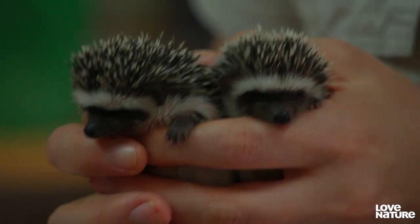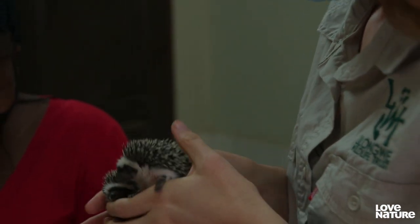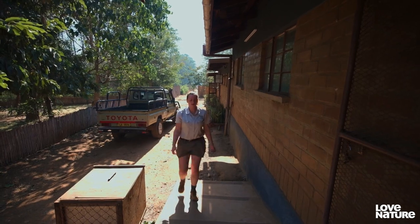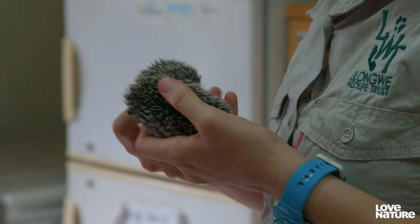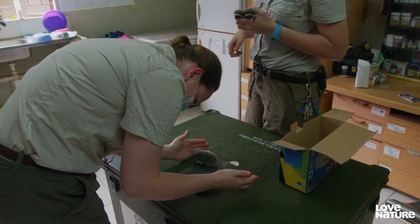'At this age, depending on what they weigh, we'll probably give them milk for maybe another week or two, and then they can join our hedgehog crèche.' Vet Charlotte will make sure there are no signs of injury. 'They seem to be in fairly good body condition — 78 grams.'